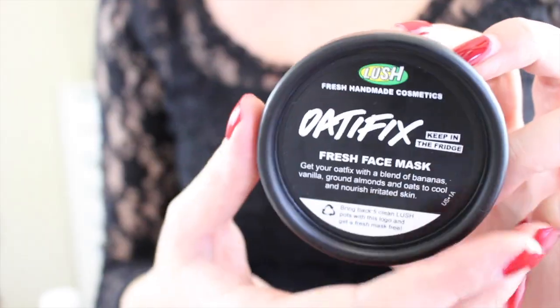Two more non-makeup products. The first one is the Lush Odafix fresh face mask. These you actually have to keep in the refrigerator — they're made by Lush Cosmetics and they're fresh, made out of fresh ingredients with no preservatives. This particular one, Odafix, has a blend of bananas, vanilla, ground almonds, and oats. And you guys, it smells like banana bread — like when you make banana nut bread, it smells legit like that. You put it on your face and it looks like you have banana nut bread batter all over your face. I really want to eat this.